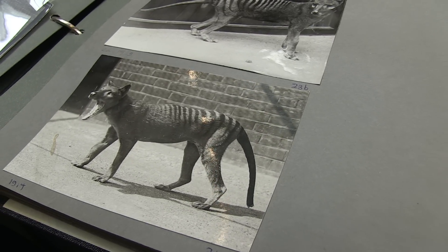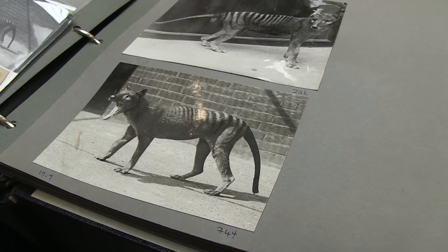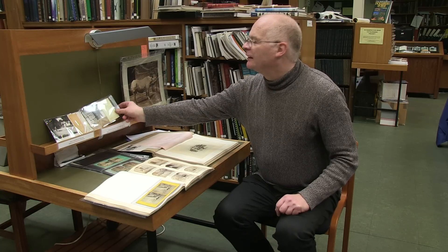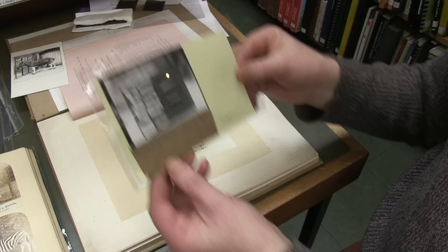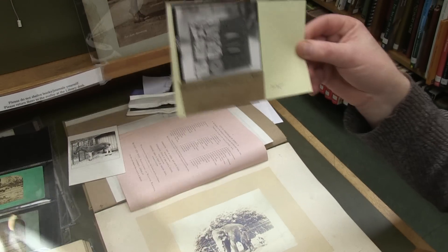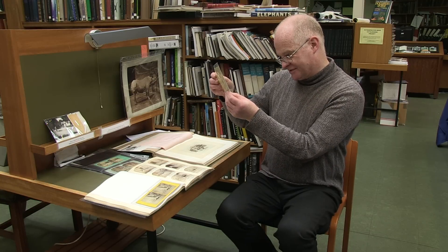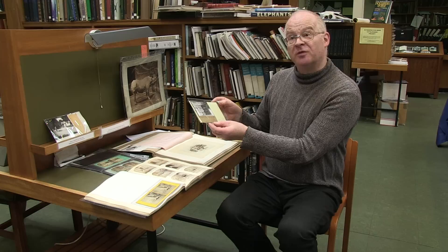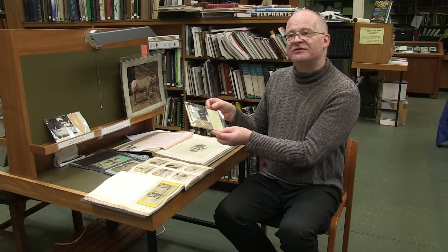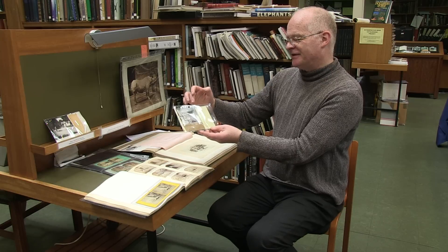It's also called a Tasmanian tiger or a zebra wolf. These photographs were selected by the librarian as favourites. This one was taken in August 1927 by F.W. Bond, the accountant, who seems to have taken a lot of photographs — probably when he should have been doing something else.